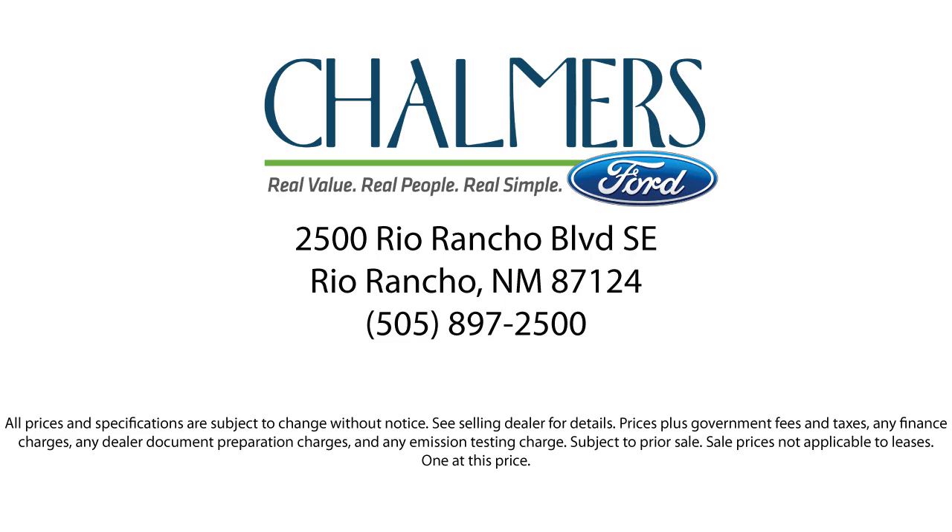We are located at 2500 Rio Rancho Blvd. Come in today and have a great day. Thank you.